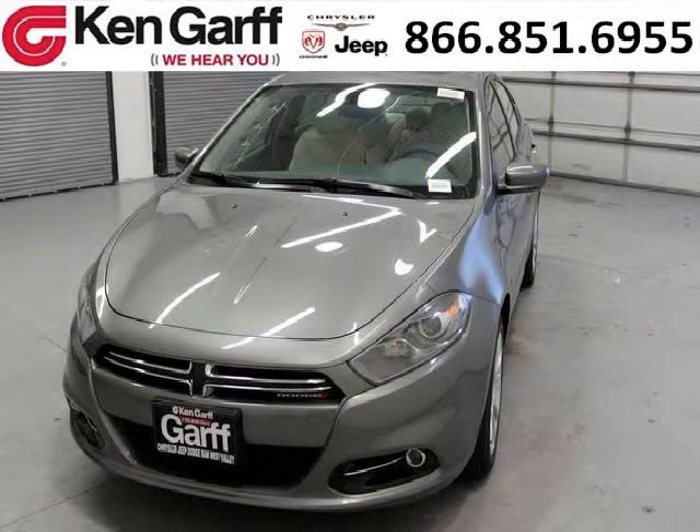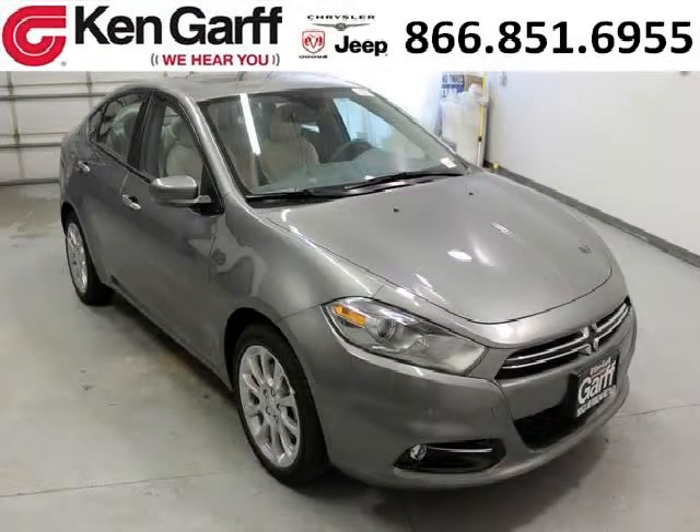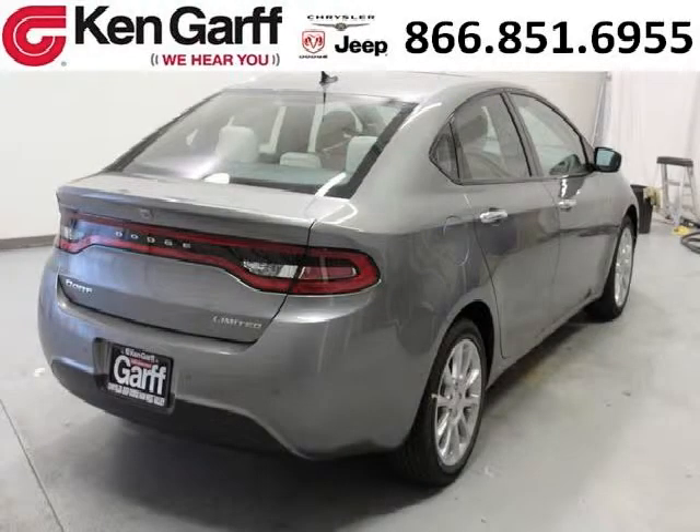Do you want to stretch your purchasing power? Take a look at this outstanding 2013 Dodge Dart. This Dart would look so much better with you behind the wheel instead of sitting on our lot. And with climate control and automatic transmission, it's bound to sell fast.